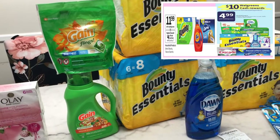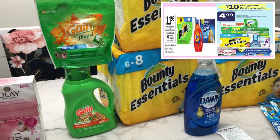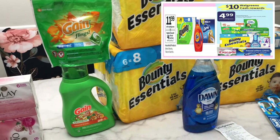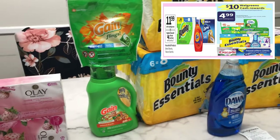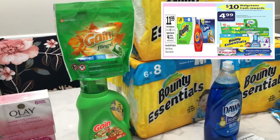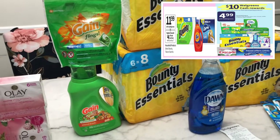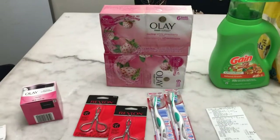One promotion is buy six and get a ten dollar Walgreens cash reward, and it includes Gain liquid, Gain flings, Dawn dish liquid, and Febreze. The other promotion is the Bounty paper towel priced at $11.99 — buy two and you will get a four dollar register reward. I did the buy six and get ten dollar Walgreens cash reward.